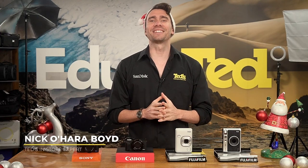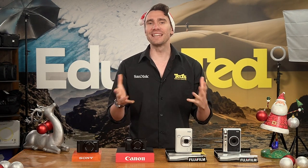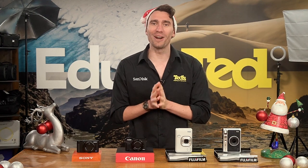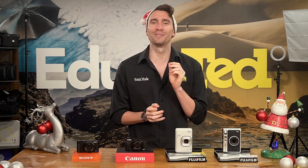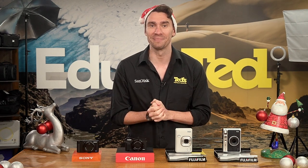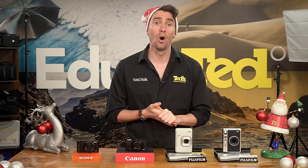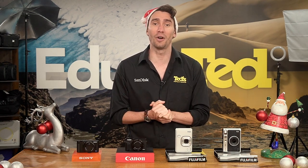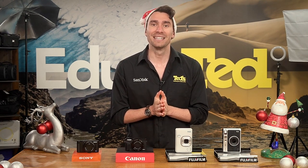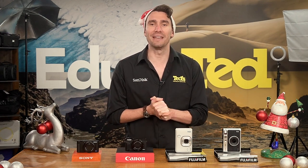Hi there, it's Nick here getting you educated with our compact camera gift guide. While for your average snapshot or selfie your smartphone does an admirable job, if you really want to impress, a dedicated camera provides superior image quality and features. Modern compact cameras are great for producing awesome photos for sharing online or for printing in your travel photo books, and in some cases they can even help you improve your vlog content. Stay tuned to find out our top favorite compact cameras to give this Christmas.